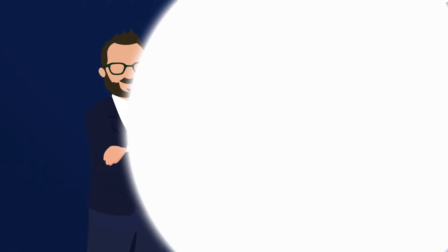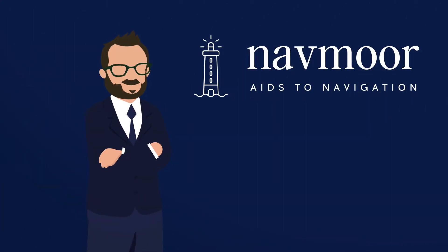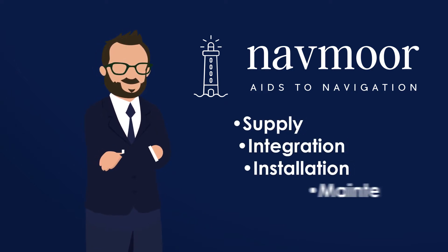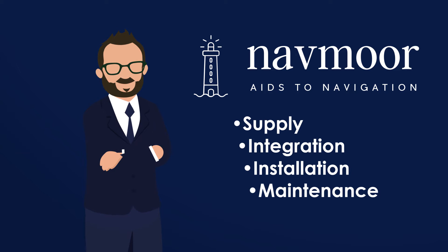Founded by Chris Newell, Navmore is the United Kingdom's premier turnkey A2N company, offering supply, integration, installation and maintenance services of all types of aids to navigation.